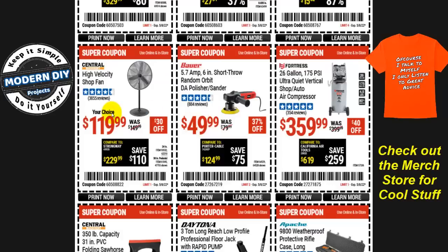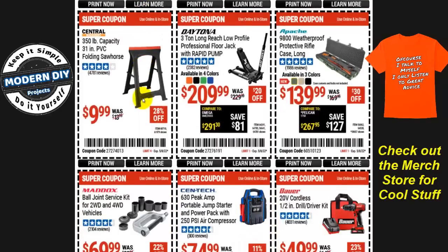There's also a high-velocity shop fan for $120, $30 off. And the 350-pound capacity, 31-inch PVC folding sawhorse is $9.99 — the lowest I see it go is $8.99, so it's just a dollar above the bottom price.